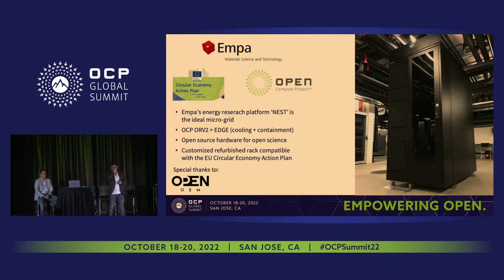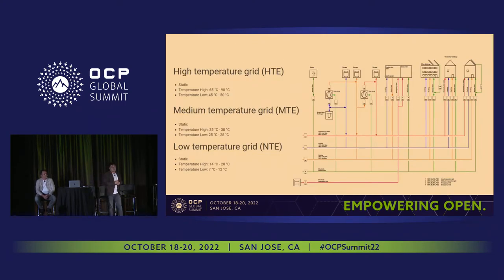We did it in Switzerland with our partner EMPA, which is an ideal microgrid for such integration. We took a refurbished OCP V2 rack — an H-node — and combined it with a state-of-the-art cooling and containment system, fully integrated into the building's energy systems. It brought us a lot of problems — it's really not easy. Integrating a data center into an existing building is very different from designing one from scratch. There are many variables: water temperatures, regimes, and so on.